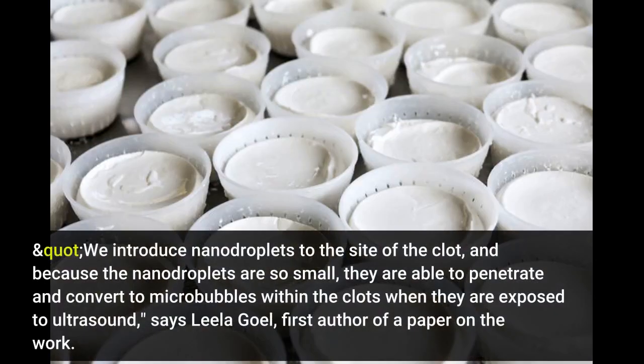"We introduce nanodroplets to the site of the clot, and because the nanodroplets are so small, they are able to penetrate and convert to microbubbles within the clots when they are exposed to ultrasound," says Leela Goel, first author of a paper on the work. Goel is a Ph.D. student in the Joint Biomedical Engineering Department at North Carolina State University and the University of North Carolina at Chapel Hill.